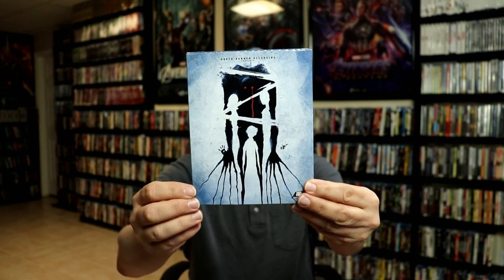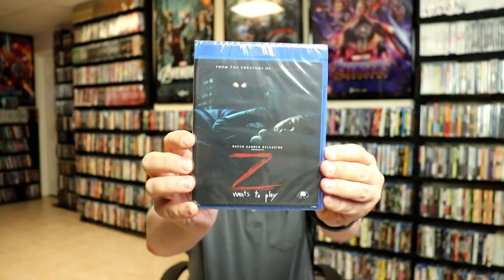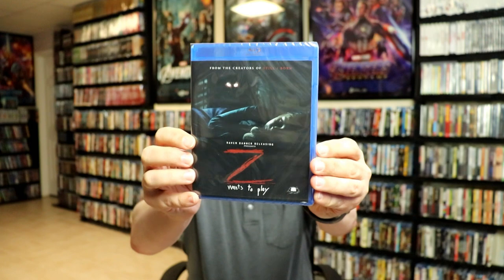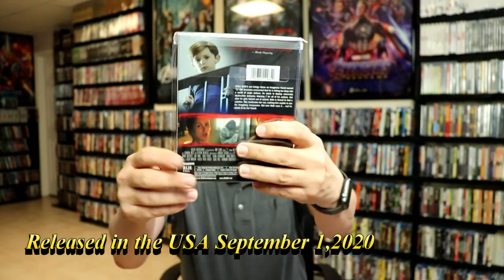These next releases, we have had U.S. releases, and I actually do have these in my collection. First up, we have Z. Really interesting artwork on this one — it does have the silhouette of different people and whatever creature that is. Here's the back, and the inside has some different artwork. Pretty interesting. We did get a U.S. release from Shudder — it's a Shudder original, a very nice looking slip edition from RLJE Entertainment. So I already had that one in the collection.